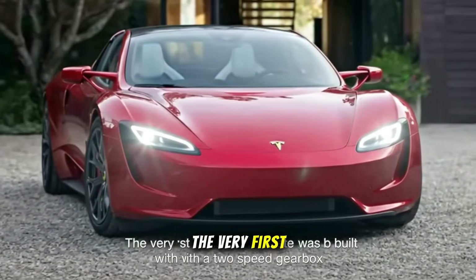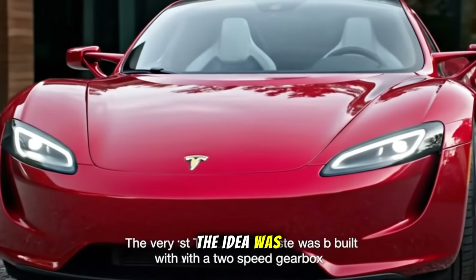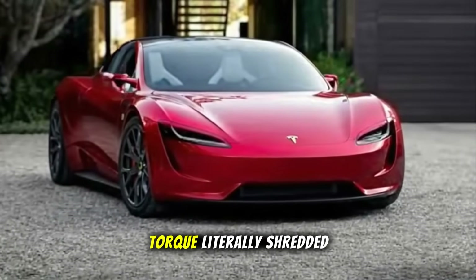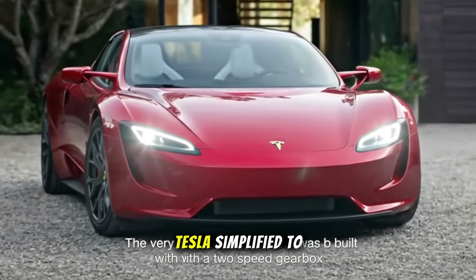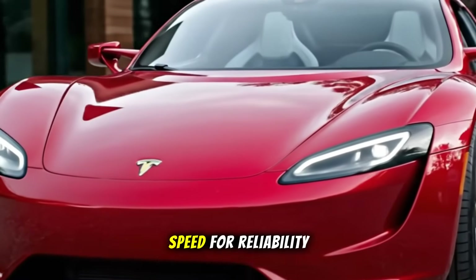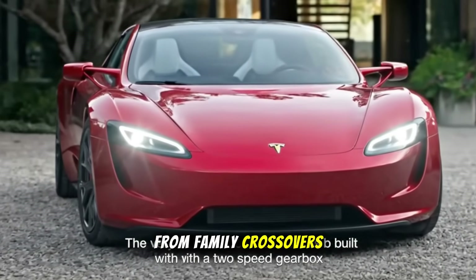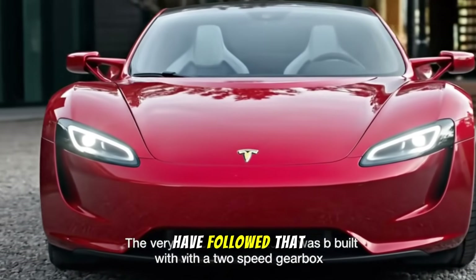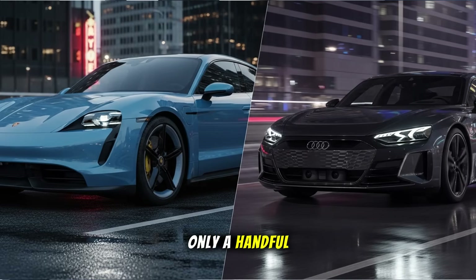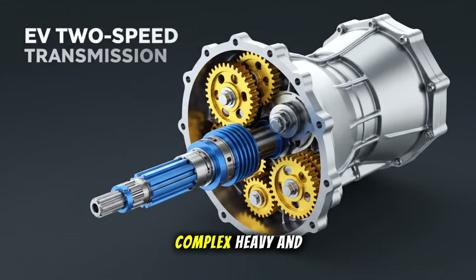Early EV engineers knew this. In fact, the very first Tesla Roadster was built with a two-speed gearbox. The idea was brilliant, until the motor's torque literally shredded the gears. Tesla simplified to a single-speed reduction drive, sacrificing a bit of top-end speed for reliability. Ever since, most EVs from family crossovers to super sedans have followed that pattern. Only a handful of vehicles like the Porsche Taycan and the Audi e-tron GT dare to bring multi-speed gearboxes back.